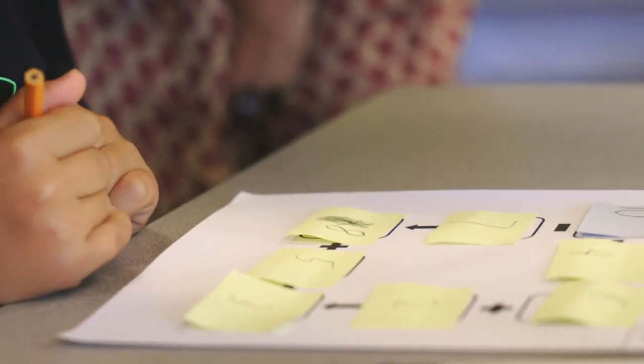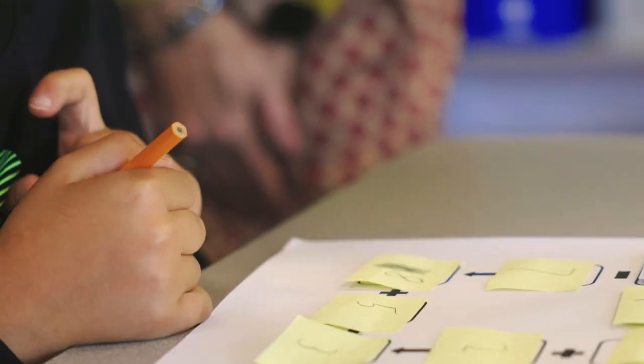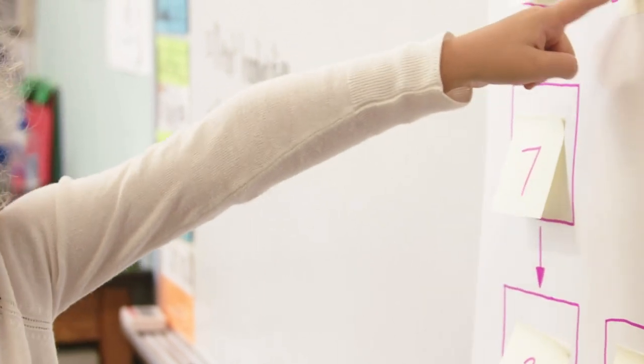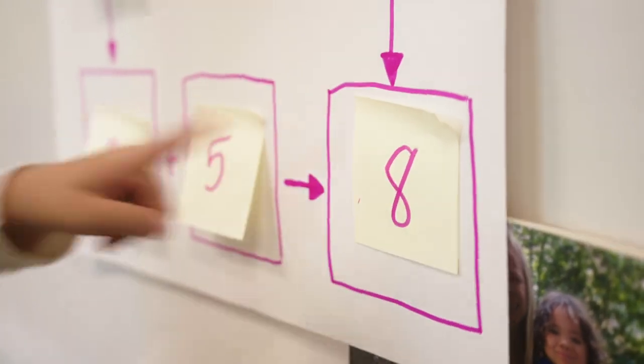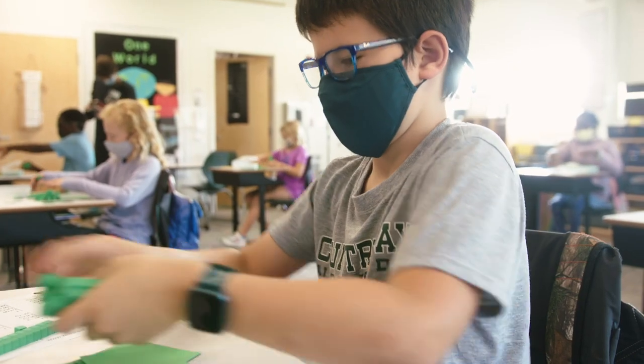Then we shift them into the pictorial phase, where they are asked to draw what they see — drawing a math picture, whether it be a tens frame or a number bond. In the lower grades we use those models.